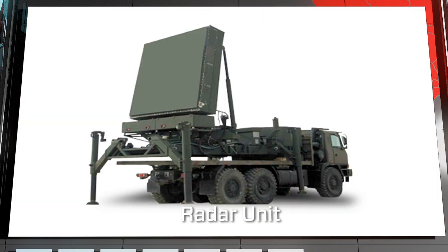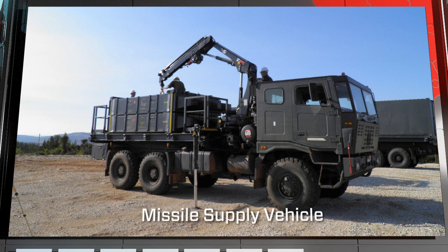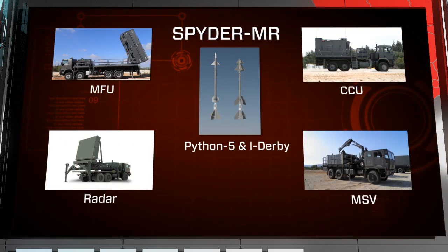The Spyder MR battery also includes a radar unit, a missile supply vehicle, and a field service vehicle.